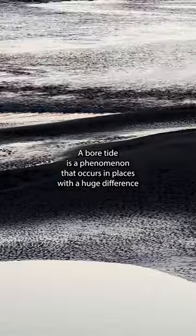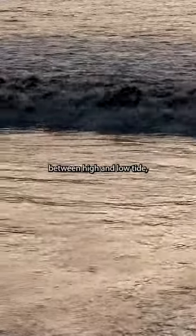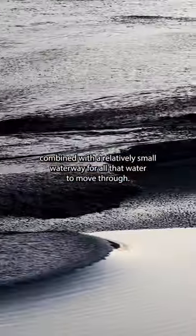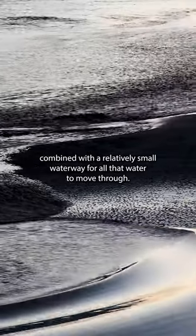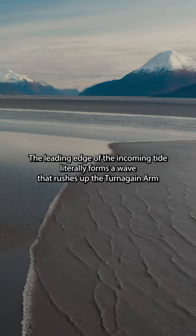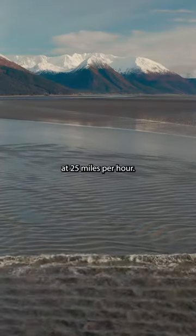A bore tide is a phenomenon that occurs in places with a huge difference between high and low tide, combined with a relatively small waterway for all that water to move through. The leading edge of the incoming tide literally forms a wave that rushes up the Turnagain Arm at 25 miles per hour.